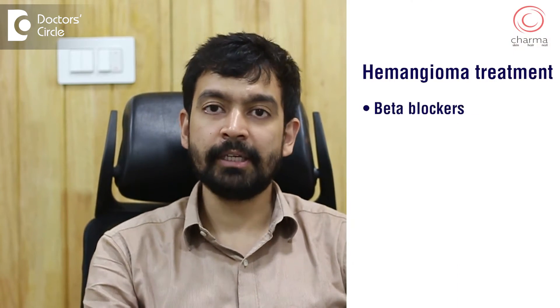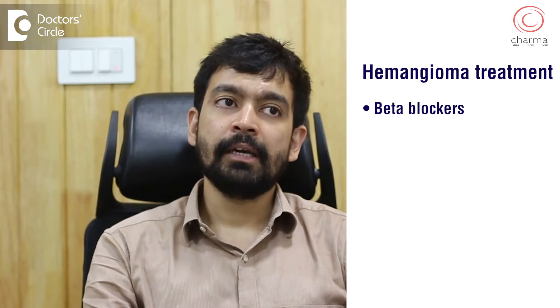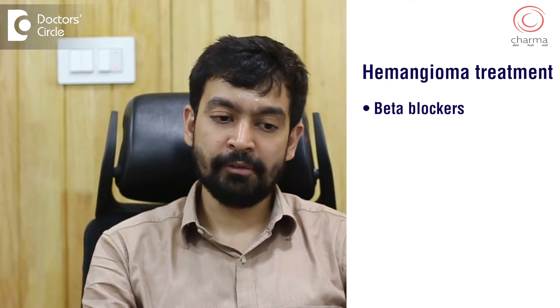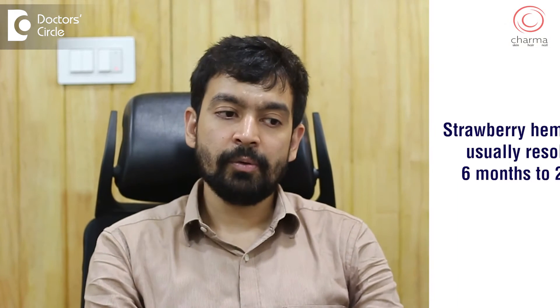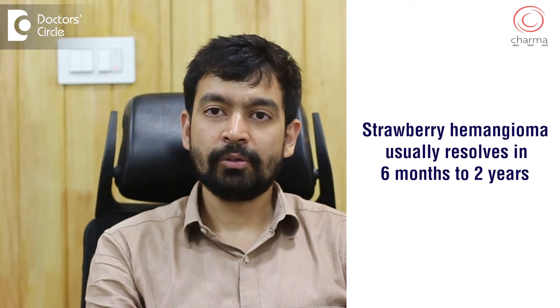Hemangiomas in most cases are treated by certain medications called beta blockers, and these beta blockers might be given in the form of drops or syrups, and sometimes even local application of drops can be done. They usually resolve in 6 months to 2 years.